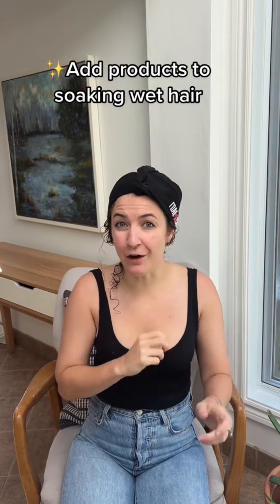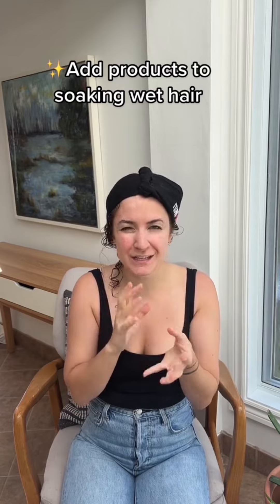If your wavier curly hair is turning out frizzy or stringy, there's a really good chance that the way you dry your hair is actually causing that. First off, if you're going to plop your hair, do it after you have added all of your products. You want to make sure you're adding products to soaking wet hair, otherwise you're going to create some of that stringiness or frizziness.